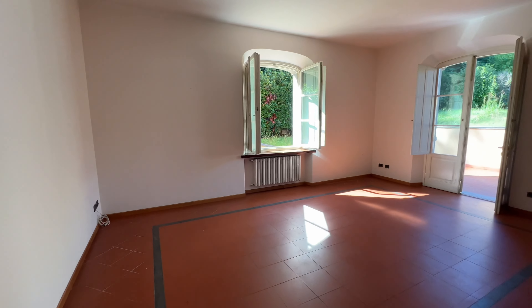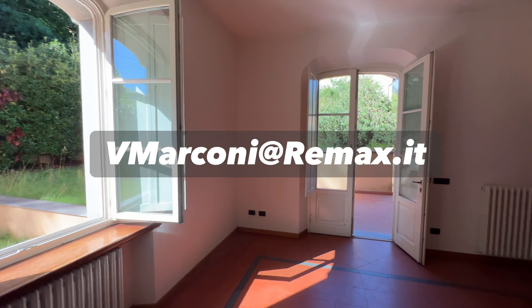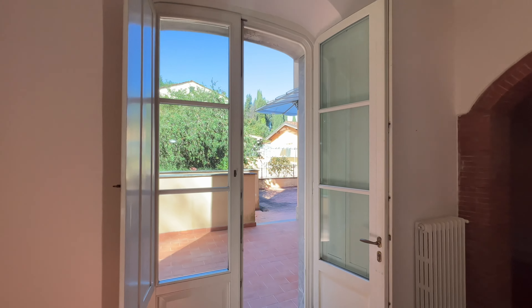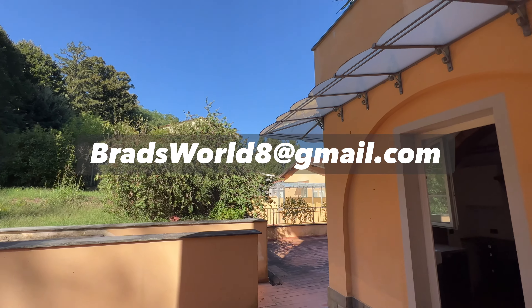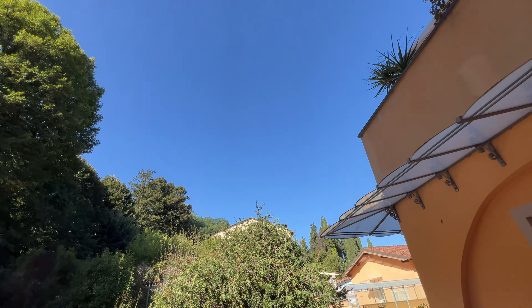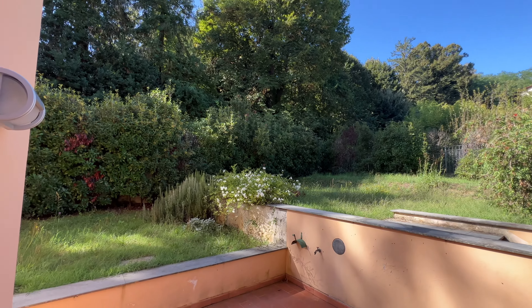If you have any questions, you can write Valerio Marconi at vmarconi@remax.it. And of course, if you have general questions, write me, Brad, at bradsworld8@gmail.com. I appreciate you guys coming on the tour with us. We'll see you again real soon. Ciao for now from Lucca in Tuscany. Bye, guys.